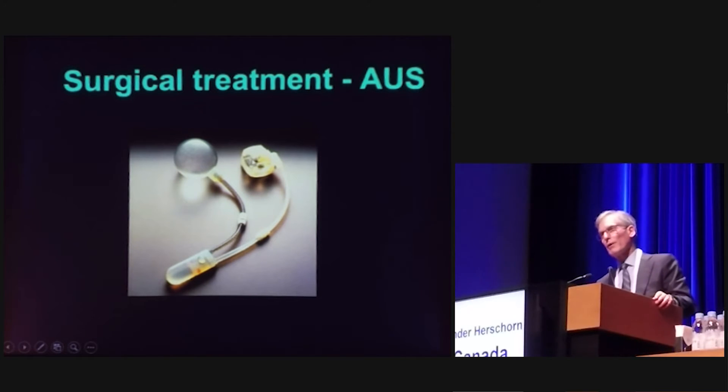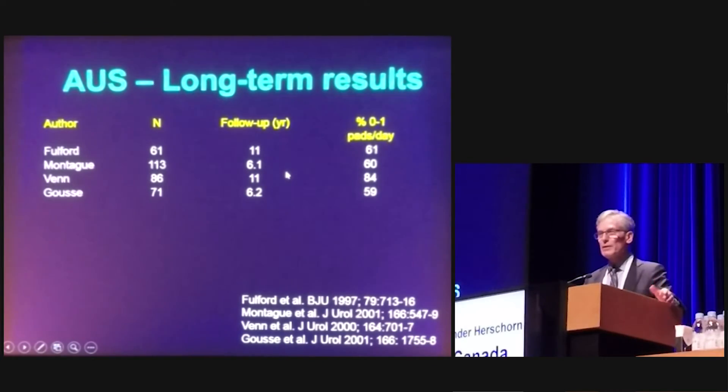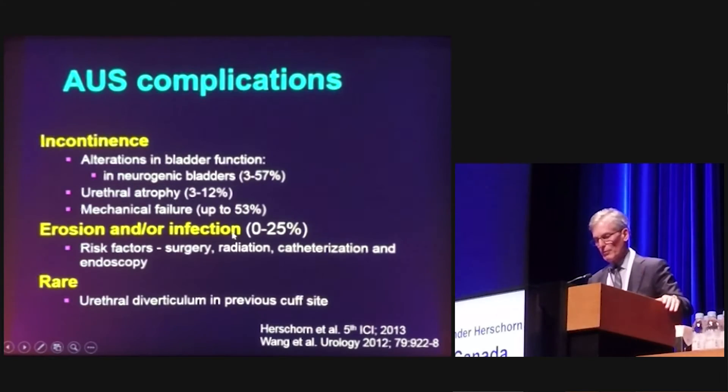The artificial urinary sphincter has been around in various forms since 1973, with the last major modification in 1985. The standard approach is either a perineal plus lower abdominal incision or a transverse scrotal incision. The success rate across multiple series is anywhere from 60% to 90%, with many series showing similar results at long-term follow-up. After radiation, there is a variably higher revision rate, with a higher incidence of erosion and infection, as well as bladder neck contractures. However, continence outcomes after radiation with an artificial sphincter are quite similar to patients without radiation. Complications such as recurrent incontinence, erosion, infection, and rare urethral problems have established algorithms for surgical management with relatively good success rates.